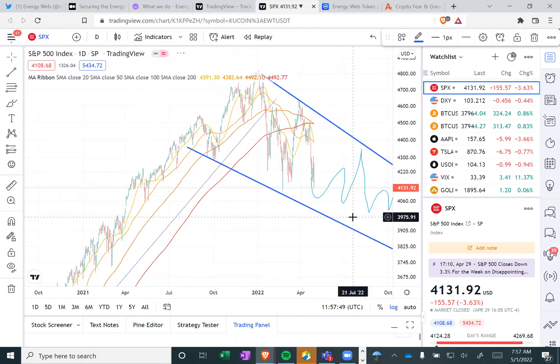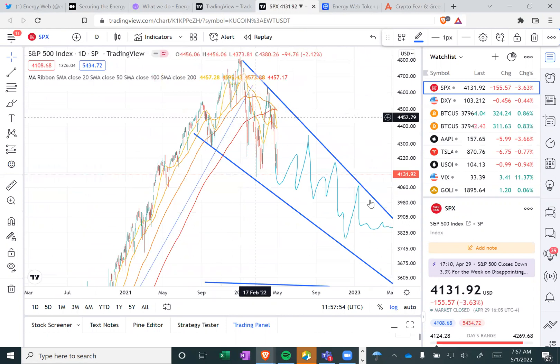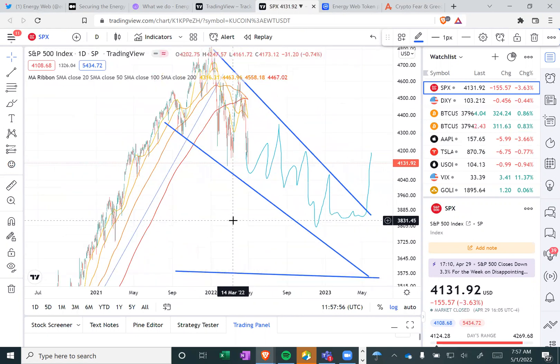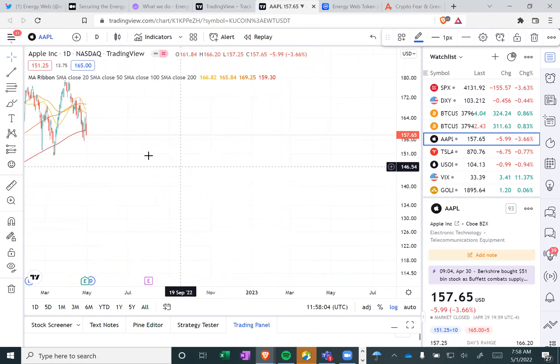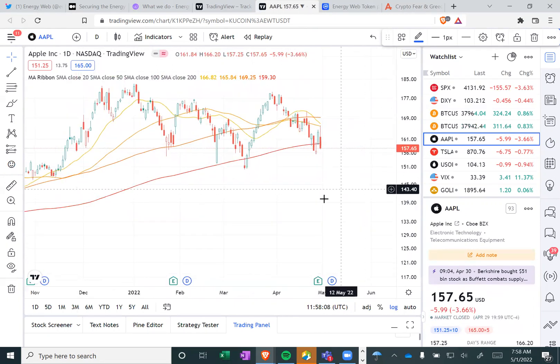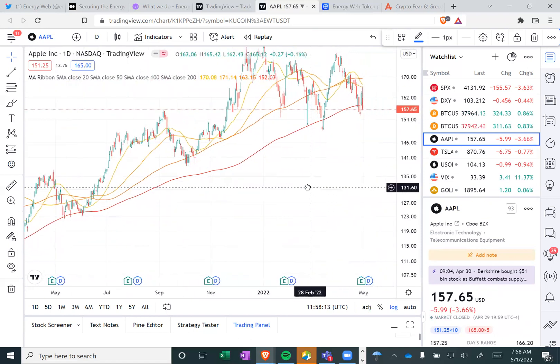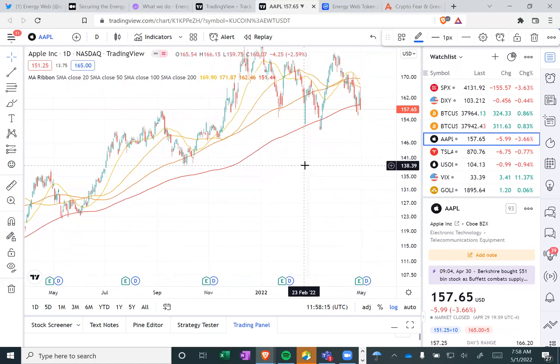We see the S&P is in freefall. This is one of my scenarios for that as well — just a bigger falling wedge. A lot of these companies are in freefall at this point. Apple's looking bad. We're down at the 200-day again, which is never good to touch it multiple times, but that's usually when you catch support on these type of stocks.